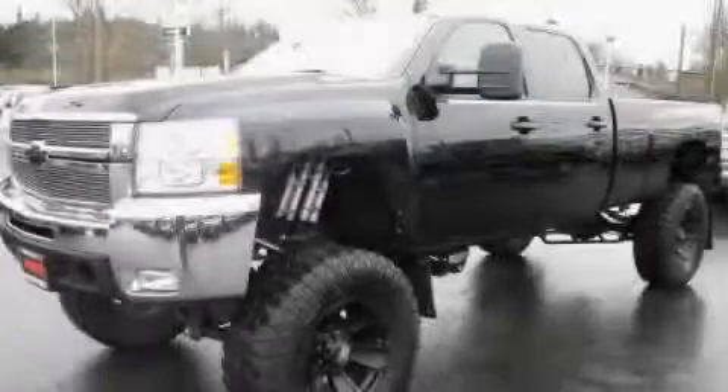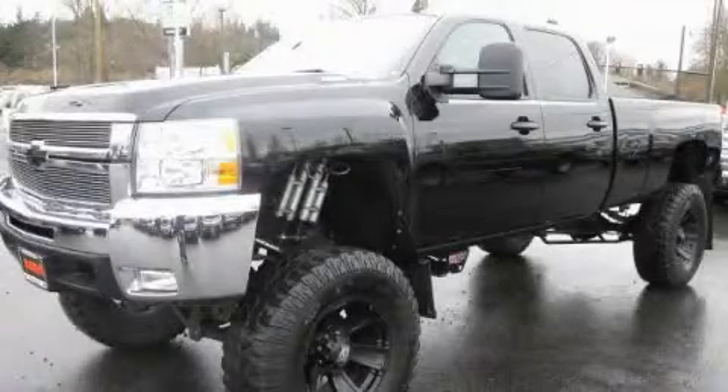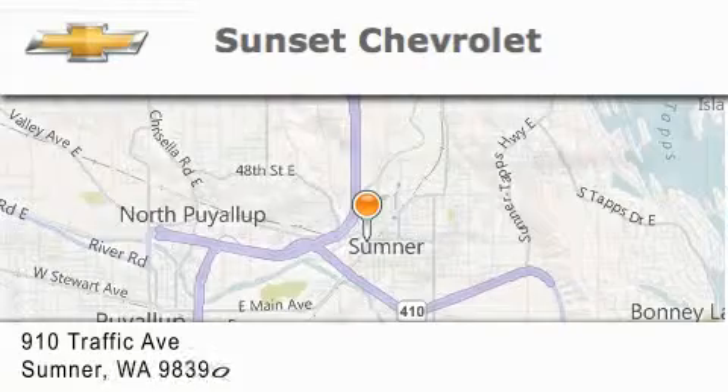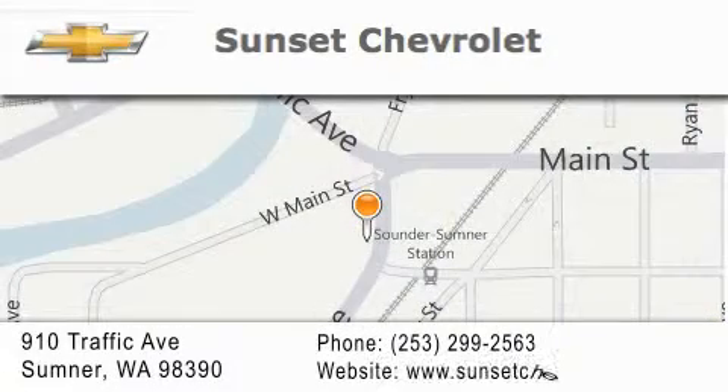Stop by today and test drive this vehicle for yourself. Sunset Chevrolet is located at 910 Traffic Avenue in Sumner. Our goal is to exceed all of your expectations to ensure that you'll return for future visits.